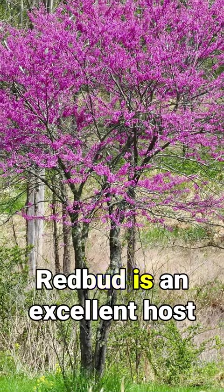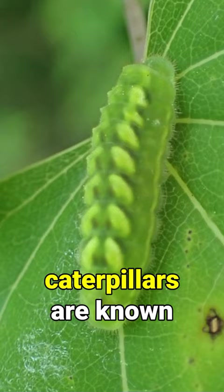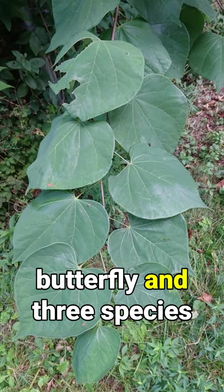Did you know? Redbud is an excellent host plant, and over 24 species of butterfly and moth caterpillars are known to feed upon it, including those of the Henry's Elfin butterfly and three species of moth that are specialist feeders of the redbud leaves.